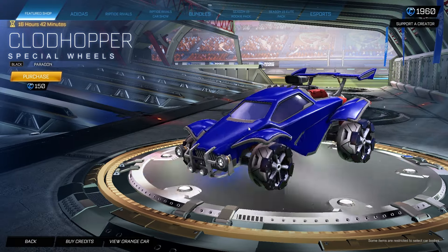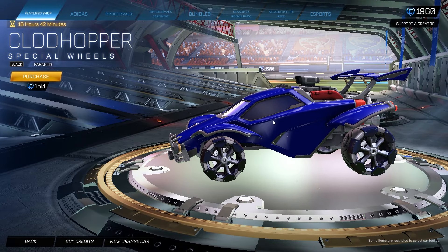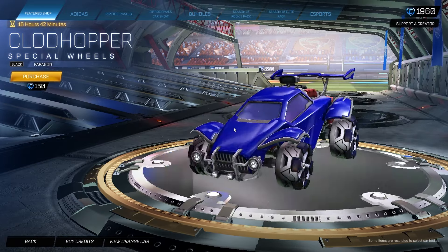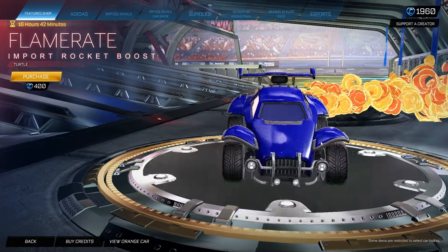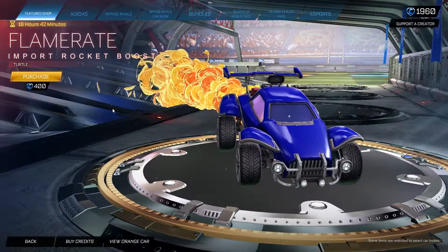We also have the Claud Hopper painted Black Paragon Edition for 150 credits. I've never actually seen these in black and they kind of look pretty good. I do think the unpainted versions are absolutely one of the worst wheels in the game, but this one is not bad — I actually kind of enjoy it, and 150 credits is not too bad. We also have the Flame Rate painted — or unpainted — for 400 credits, Turtle Edition.